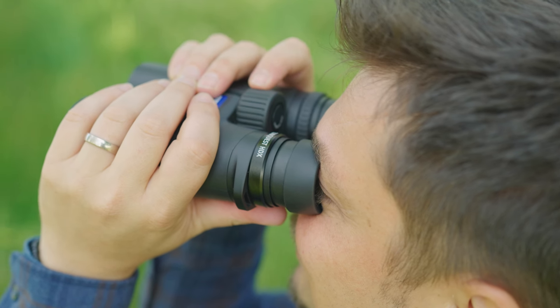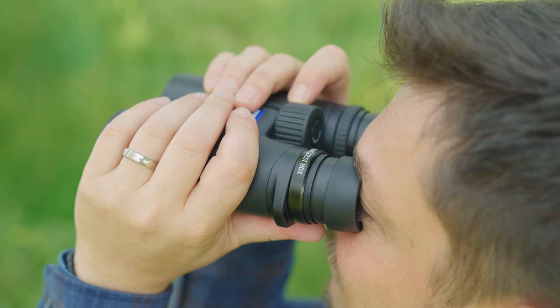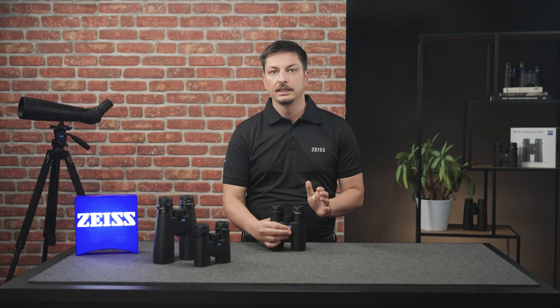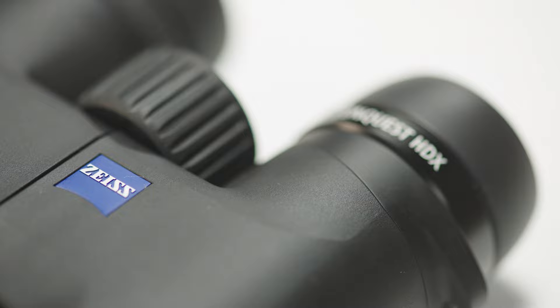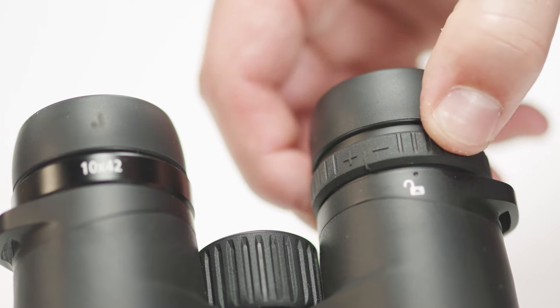The Conquest HDX also offers optimized and sophisticated ergonomics. You can go from close focus to infinity quickly and precisely in 1.3 turns, without any rattling or annoying stuttering. You also have a new armor with a slightly coarser surface structure on the housing, the focus wheel, and the diopter. This gives you better grip, even if you wear gloves.